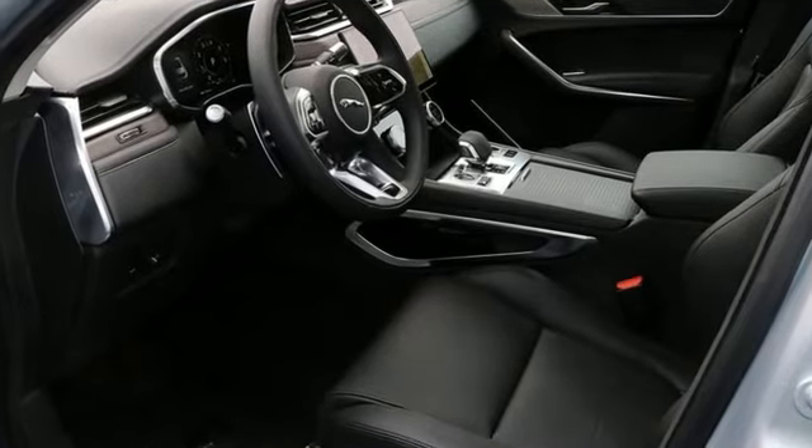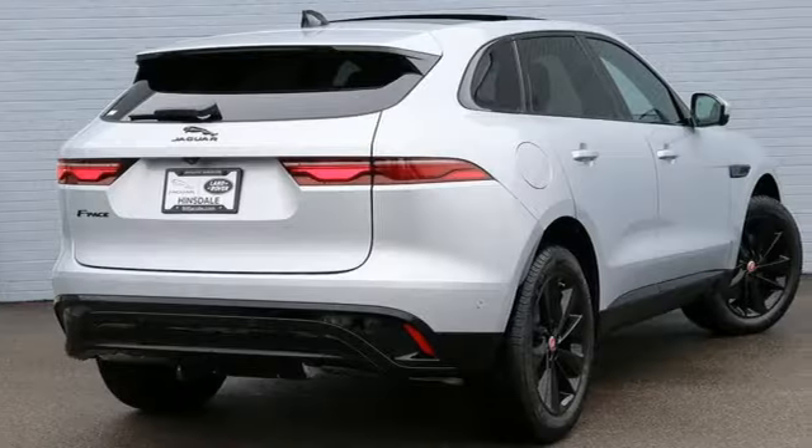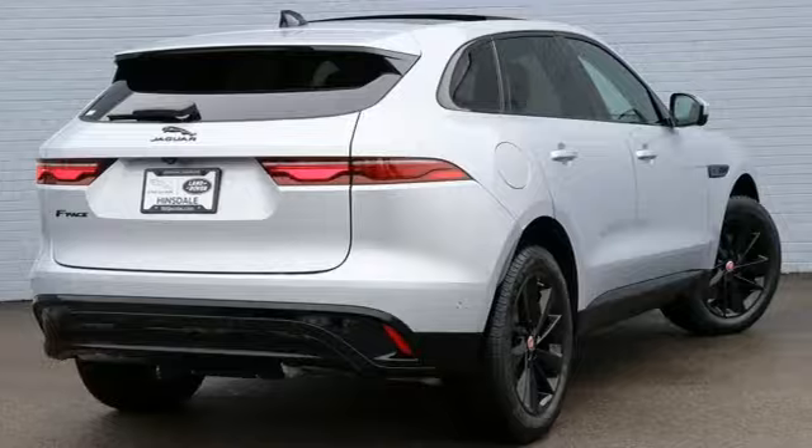Innovation, responsibility, Jaguar. You'll never know until you try — test drive it today.